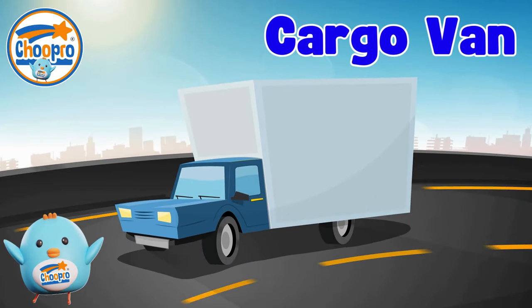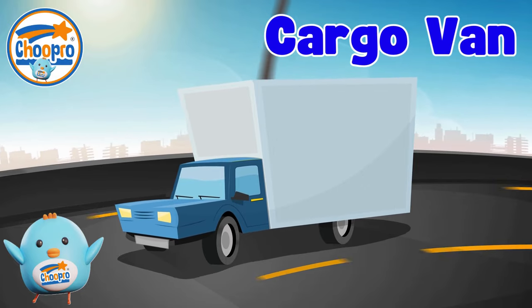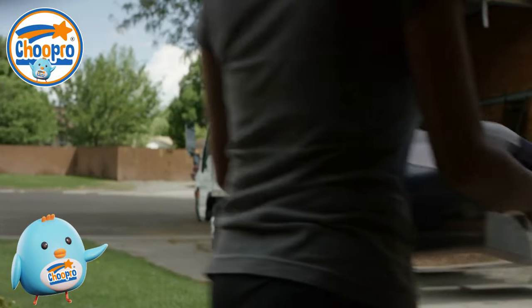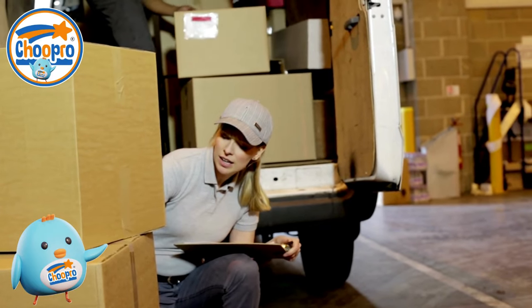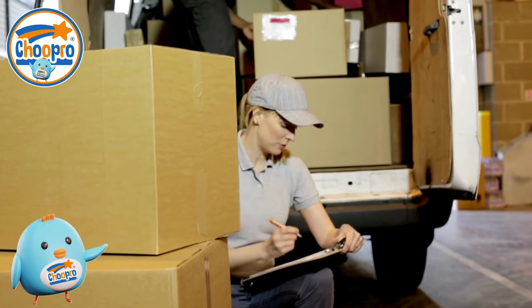Cargo vans are vehicles used for transporting lots of goods and equipment. With their spacious interiors, cargo vans can carry large loads, making them perfect for businesses who need to move big items from one place to another.